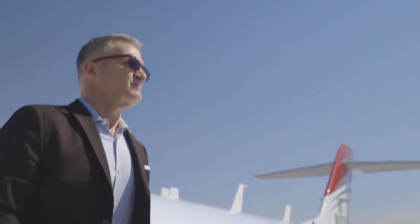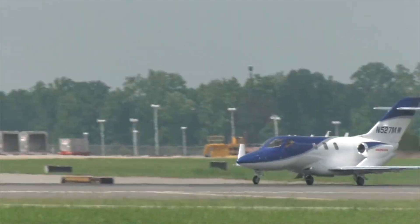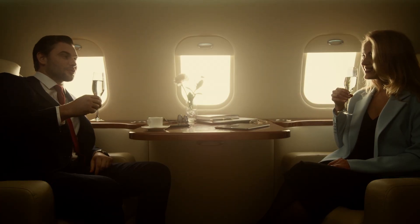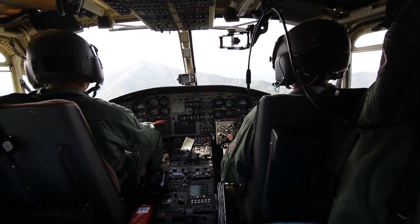Whether you're embarking on a family getaway or a business excursion, the HondaJet Echelon promises to elevate your flying experience to new heights. With its unparalleled combination of innovation, comfort, and efficiency, the aircraft truly embodies the future of aviation.